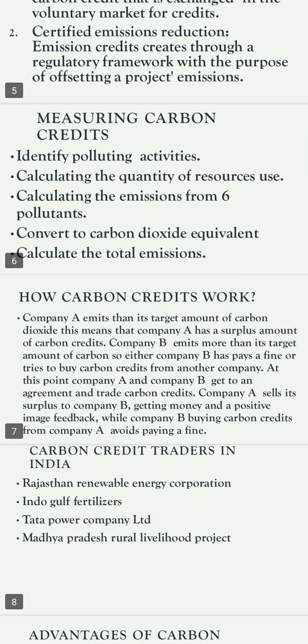How carbon credits work: Company A emits less than its target amount of carbon dioxide, meaning Company A has a surplus of carbon credits. Company B emits more than its target amount of carbon, so Company B either pays a fine or tries to buy carbon credits from another company. At this point, Company A and B reach an agreement and trade carbon credits — Company A sells its surplus to Company B, gaining money and a positive image, while Company B avoids paying a fine.